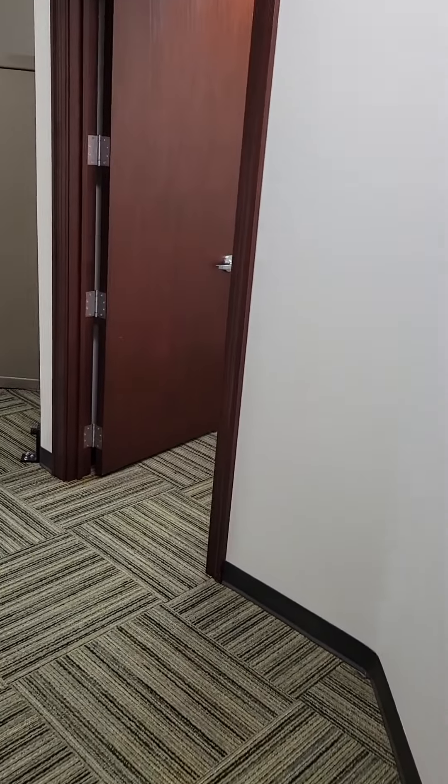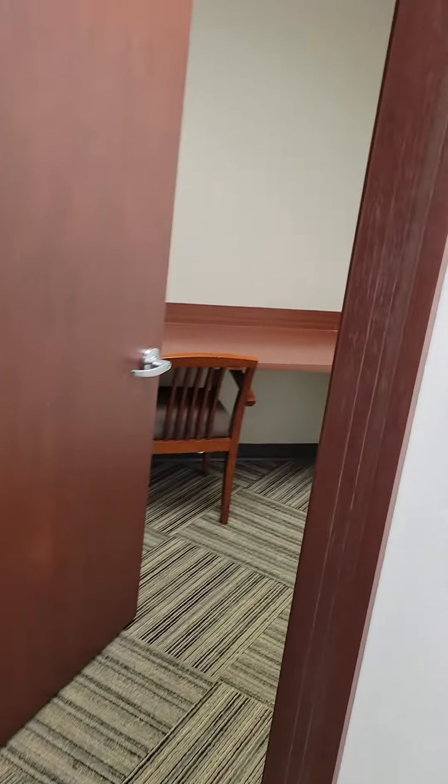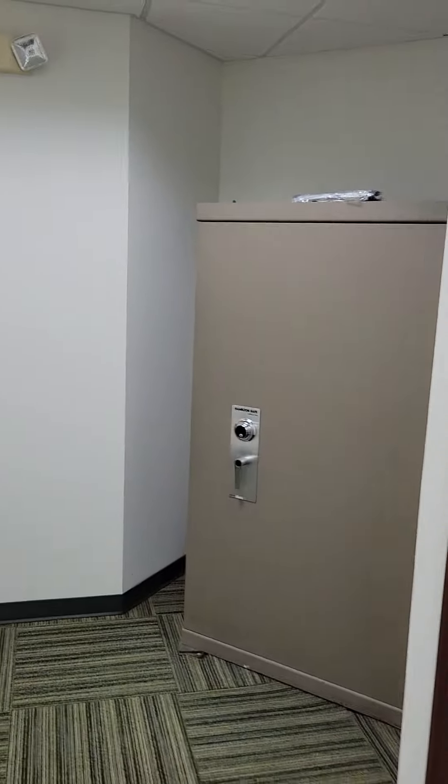Back to the safety deposit rooms — these could also probably be used as some small offices. And it comes with a large safe.